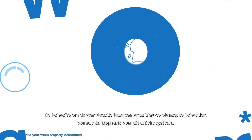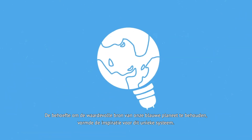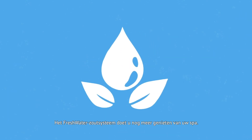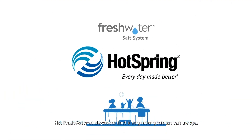The need to conserve our Blue Planet's valuable resource inspired this unique system. Easy to maintain and easy on nature. The Freshwater Salt System — bringing more joy to the hot tub experience.